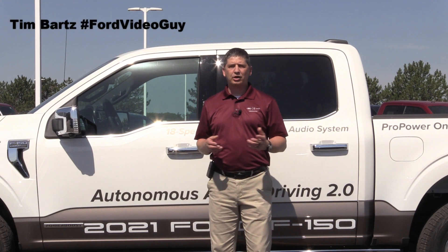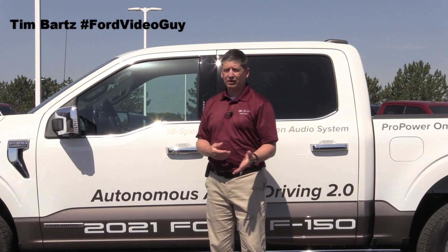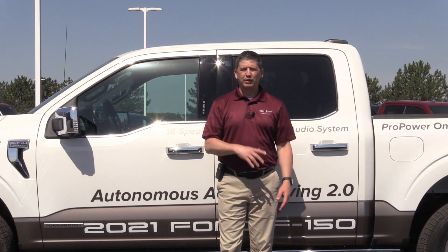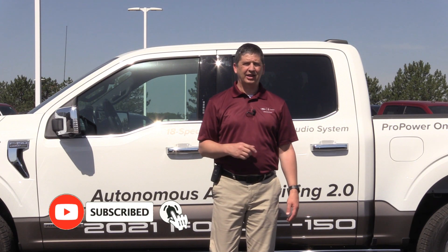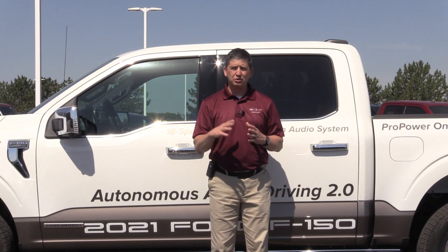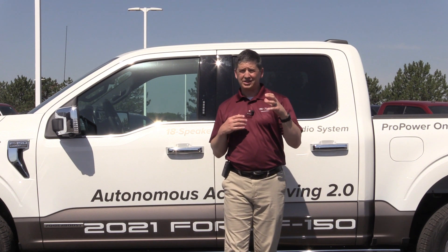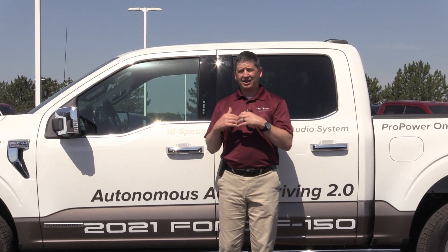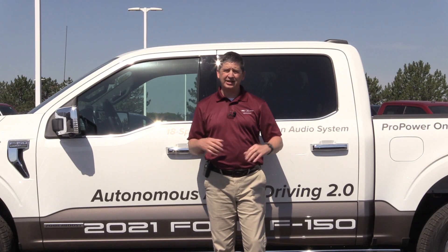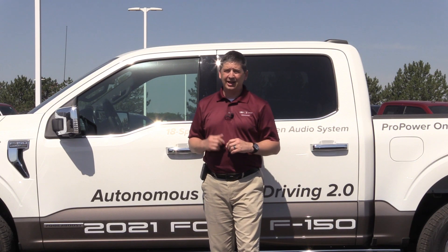Hi, I'm Tim Bartz, Internet Sales Manager here at Long MacArthur Ford Salina, Kansas. Last week we talked about the Copilot 360 features and the Copilot 360 2.0 in our Tech Tuesday. If you didn't get a chance to watch that video, I'll have it linked in the description and in the end scene. This week we're going part two, continuing with the Copilot 360 suite of features — specifically the Copilot 360 Assist, Assist Plus, and Assist 2.0, found in several Ford models. So welcome to Tech Tuesday with Tim.